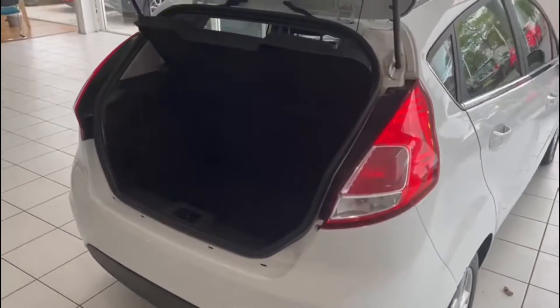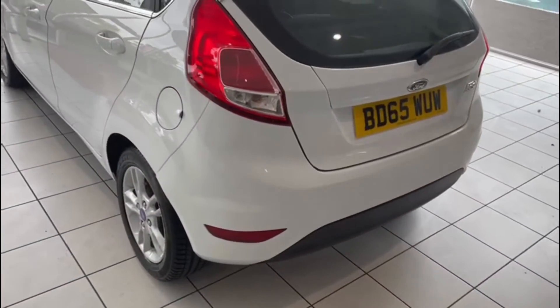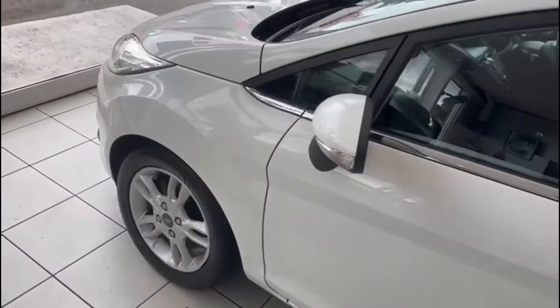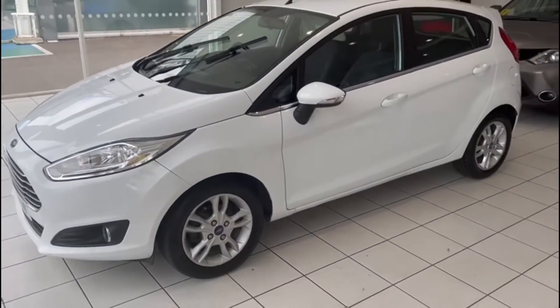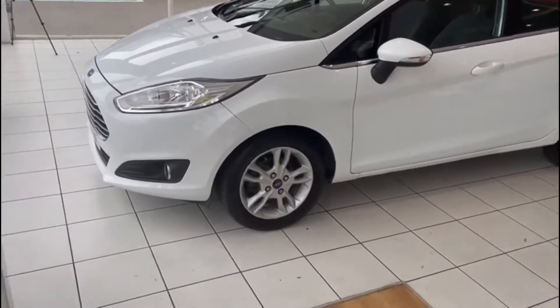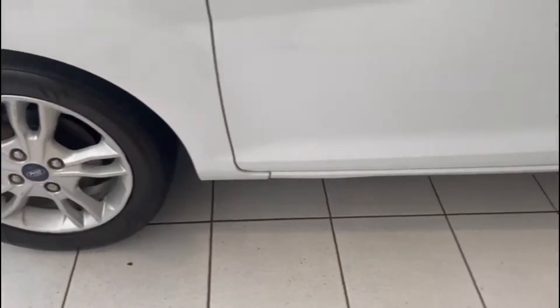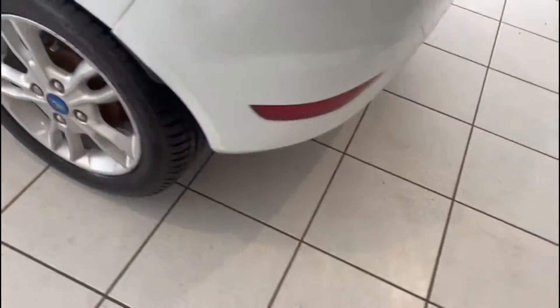Coming around the back, the parcel shelf is present. If we take a look under here, the spare tyre and gunk kit are present as well. Wandering down this side, it all looks good. If we take a look at the wheels and tyres, there are a couple of small age-related marks on that alloy, but they're in very good condition for their age.